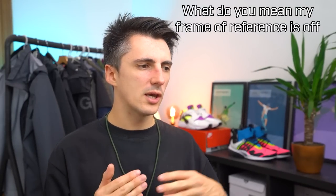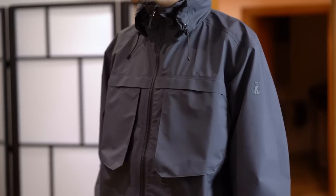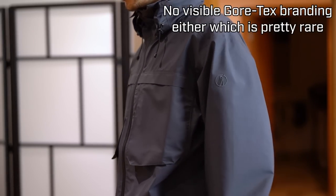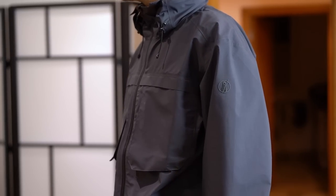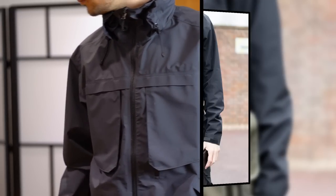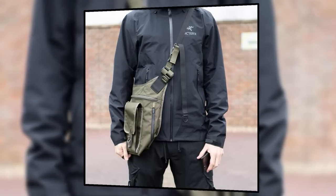At €450 — only €50 more than the Beta LT — you get similar material and construction, taped seams, waterproof zips, plus quite a few extra features: the stowable hood, extra chest pockets, a concealed chest pocket, a double zip, and stealthier branding. You do lose the armpit ventilation zips from the Beta LT, and I'd say the Arc'teryx jacket fits me a bit better, but that's a body type thing. Overall, the Tilak Putnik Core GTX is offering quite a lot for the money, especially considering this is their premium Veilance-equivalent line.